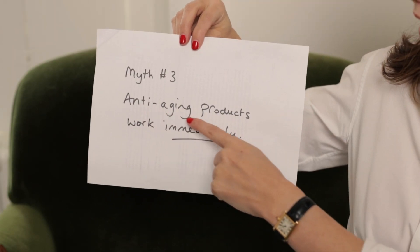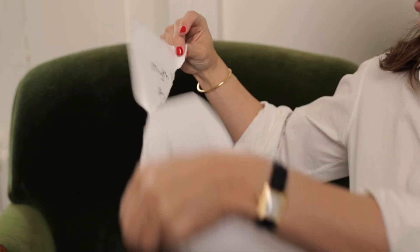Myth number three: anti-aging products work immediately. No — whenever you read this in a product's marketing blurb, it's an immediate red flag. The only thing you can influence in an immediate sense is the hydration state of the skin, and that is a temporary thing. If we're talking about true anti-aging, we're talking about addressing signs of premature aging, which means structural change to the skin — whether improving skin texture or targeting deeper structures in the dermis to influence evenness of skin tone, firmness, elasticity, and so forth.